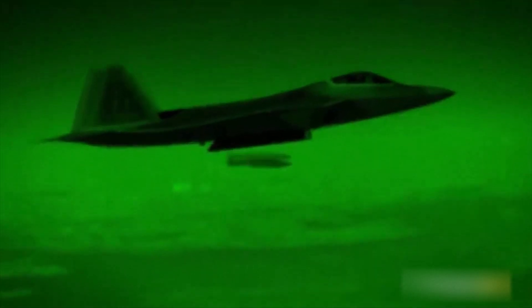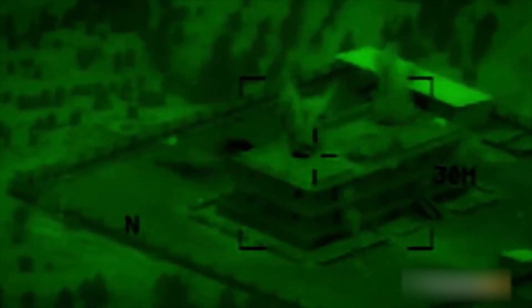The first combat use of the fighter took place in 2014 in Syria, striking targets in the city of Raqqa, with use in that country continuing thereafter. Raptors were also used in Afghanistan to attack ground targets. The only use against an aerial target was a Chinese meteorological balloon over the Atlantic Ocean.